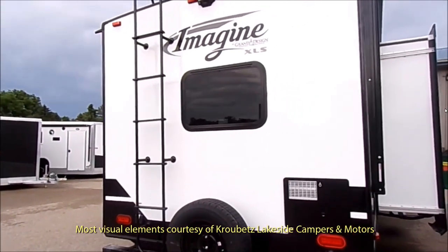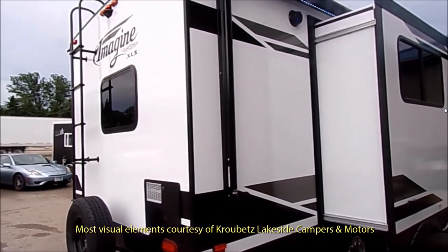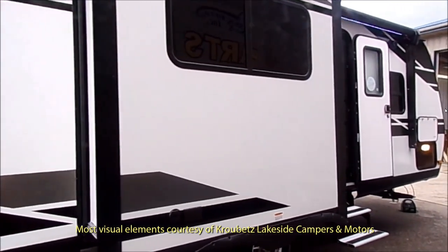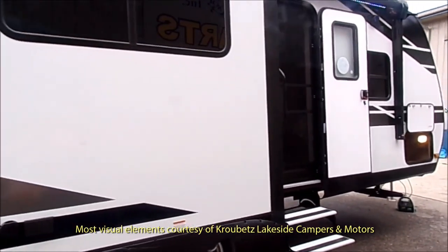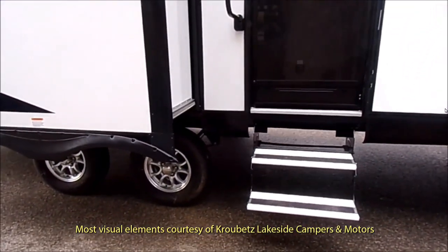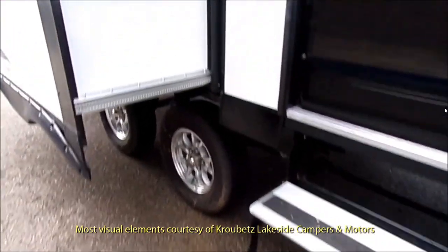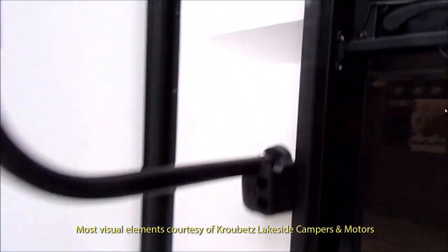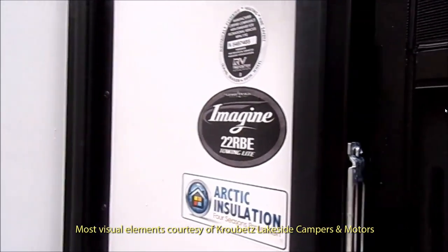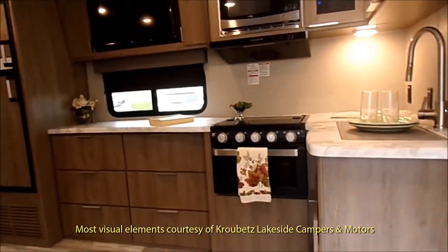Originally, I've seen these units here in Texas — in Austin, San Antonio, and of course here in Fort Worth — and they all have the old April 2019 interiors. This one has the new June 2019 interior, and it's a dramatic change. Seriously, it's quite dramatic, and apparently a lot of other Imagines are taking on this new design.